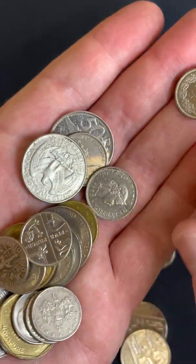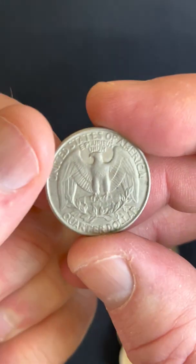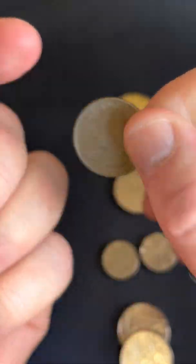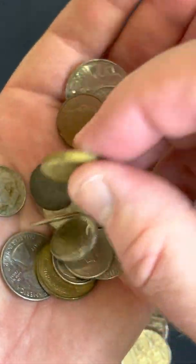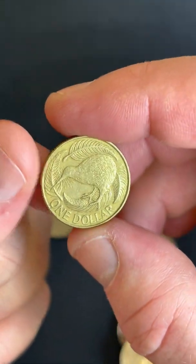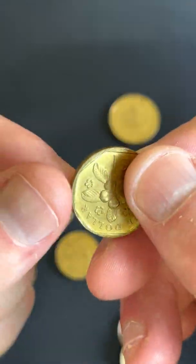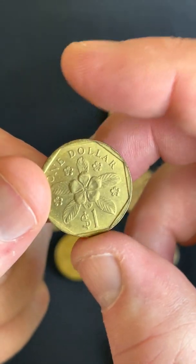Got a few UK coins here — 10 pence, another 10 pence. Into the US, what have we got here? A quarter dollar from 1994. There we go. Let's go with one of these gold ones here — a one dollar coin from New Zealand.